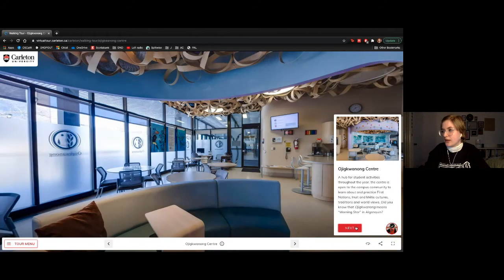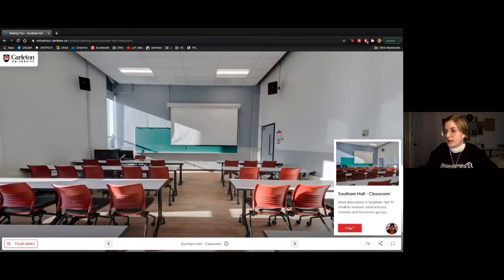This here is our Ojigwonong Centre, available for our Indigenous population on campus. They provide academic and cultural programming for Indigenous students, and there's also a smudging room in here as well.